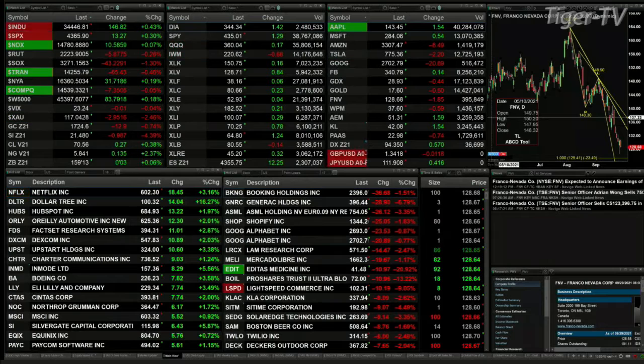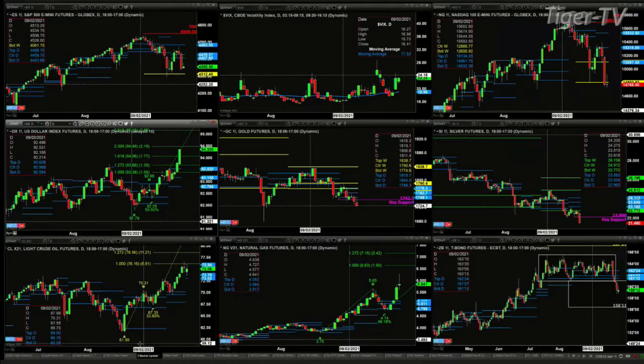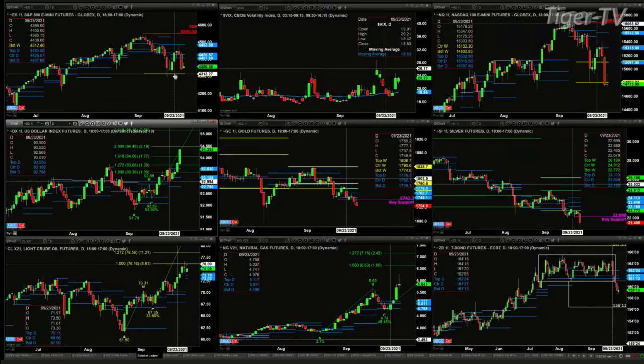Let's take a look at our nine-panel market update chart. We begin with the ES mini in the upper left-hand corner. We know that the ES mini has a Gartley buy pattern that was completed and formed on the trading day of September 22nd — that was a three-river morning star candle formation. The low of the pattern is support, and the ES mini would need to close below 4,293.75 to negate that signal. The bottom of its weekly profile is at 4,312.